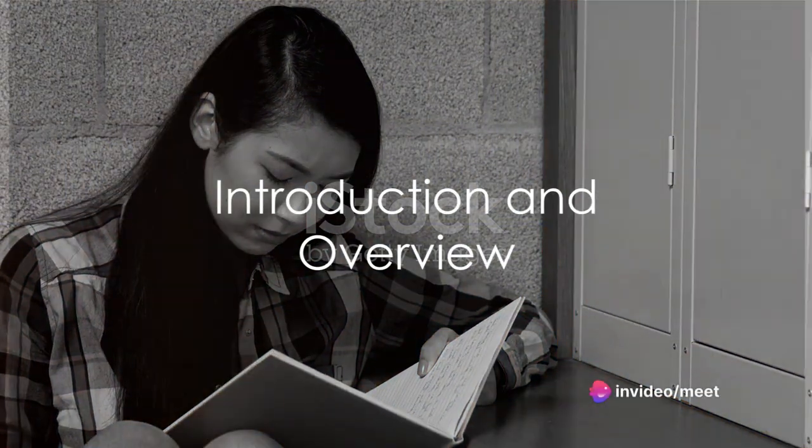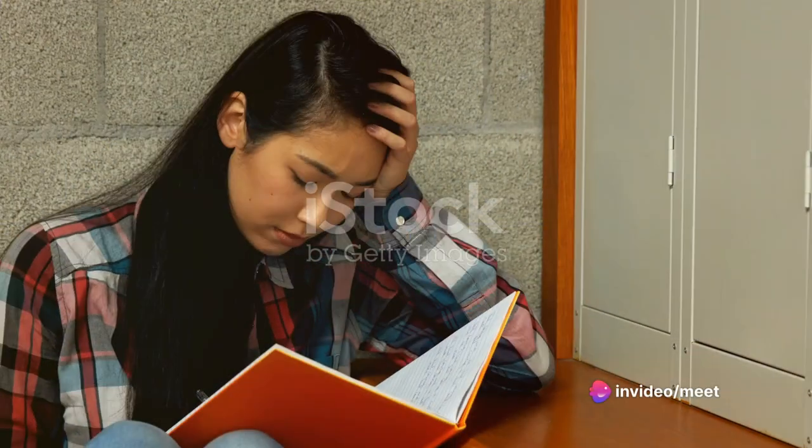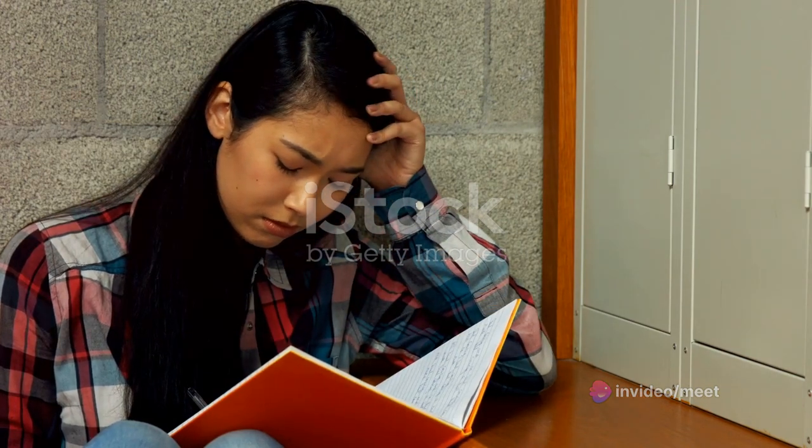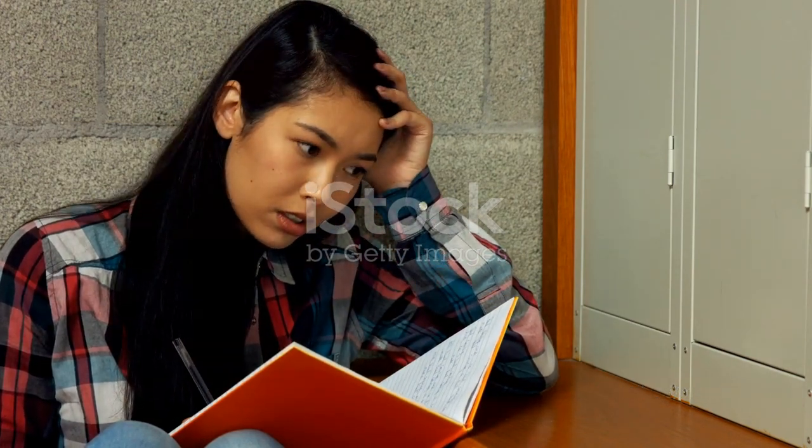Welcome to our guide on mastering the IELTS reading section. This section evaluates your ability to understand and interpret written texts. Let's delve into some effective tips and tricks to ace this part of the exam.